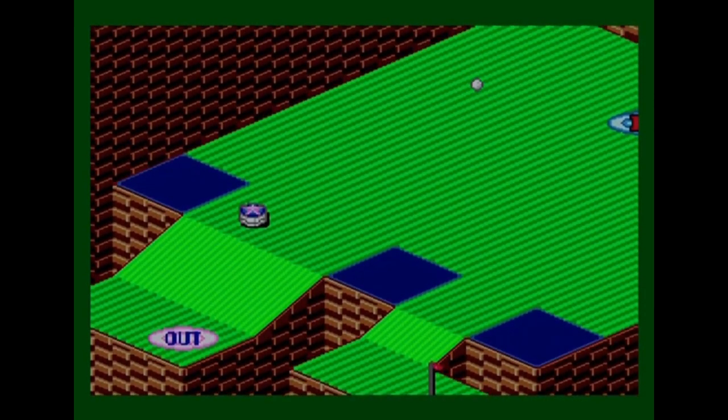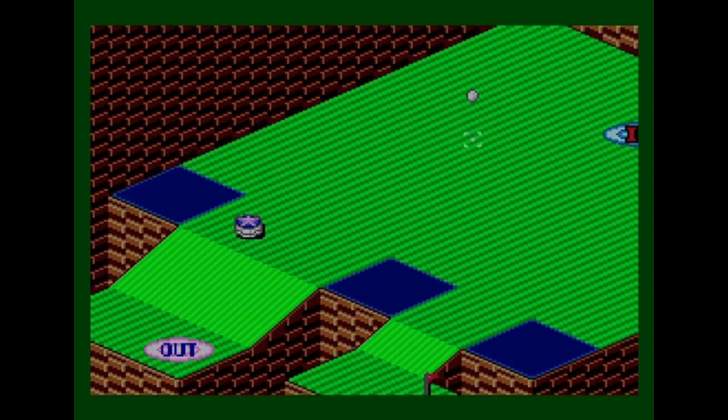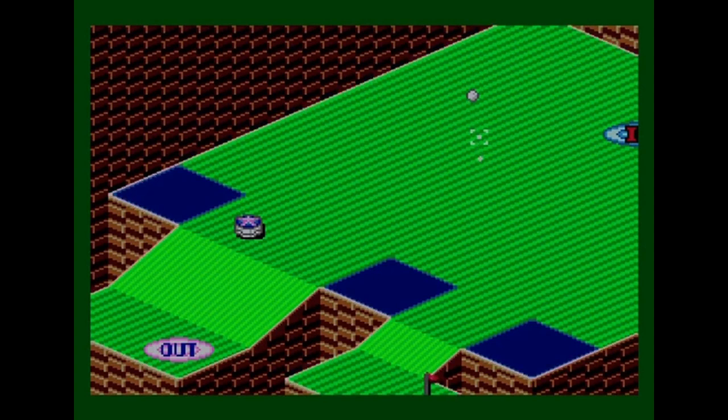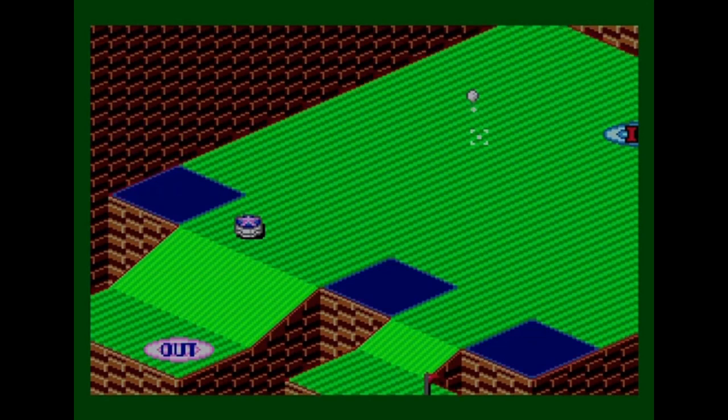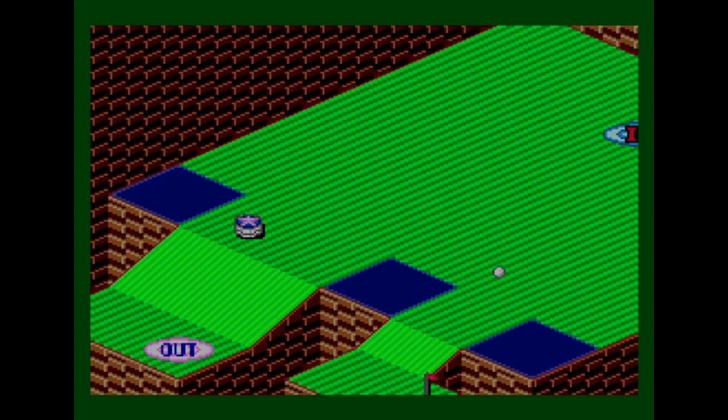The ball went into the teleporter despite my plans, but it came out and wrapped around — which wasn't actually that bad. I now need to hit it through a narrow gap, which requires careful power control. It takes a lot of play to learn exactly how much power to use. First attempt goes into the water; second attempt with a little less power stops in the right spot.